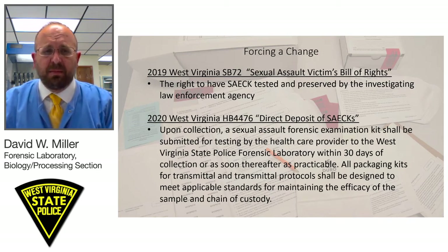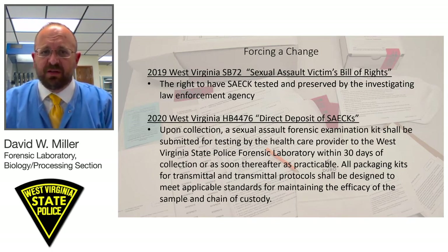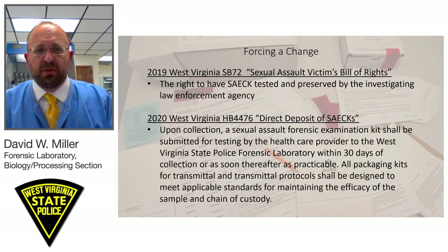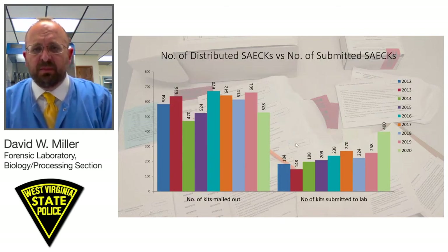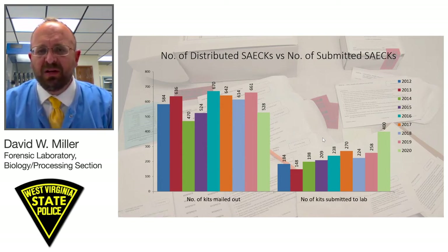This year in 2020, in March, the West Virginia Legislature passed House Bill 4476, which we call a direct deposit bill dealing with the direct deposit of sexual assault kits. House Bill 4476 says that upon collection, the sexual assault forensic examination kit shall be submitted for testing by the health care provider to the West Virginia State Police Forensic Laboratory within 30 days of collection, or as soon thereafter as practical. That bill became effective May 18th, 2020. Since then, I've been able to project that by the end of this year we will see approximately 400 kits submitted to our laboratory — an increase of about 150 cases.